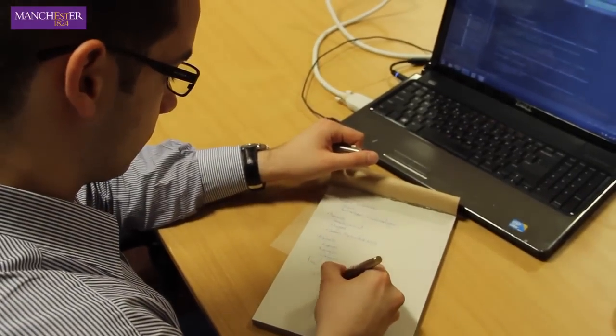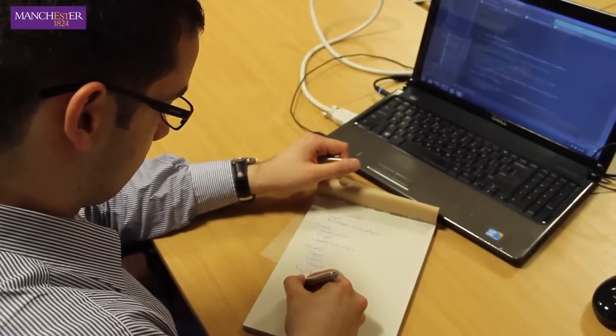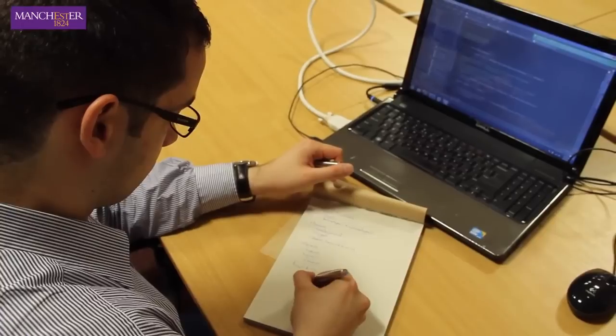My supervisor was Dr. Li Ping Zhao. She was leading a software engineering course in my second year and that's why I chose her.